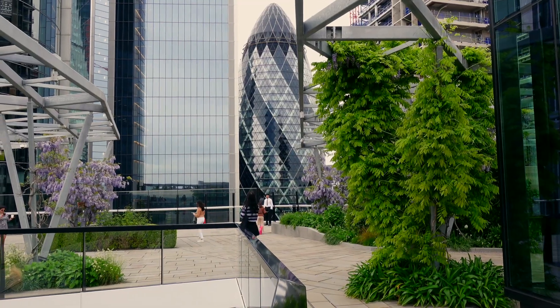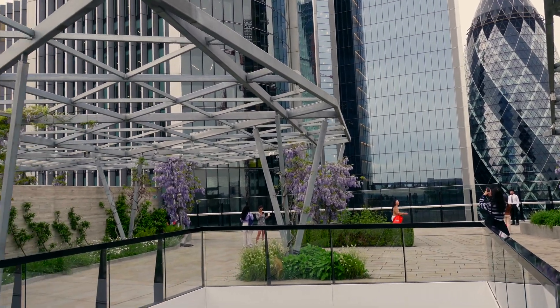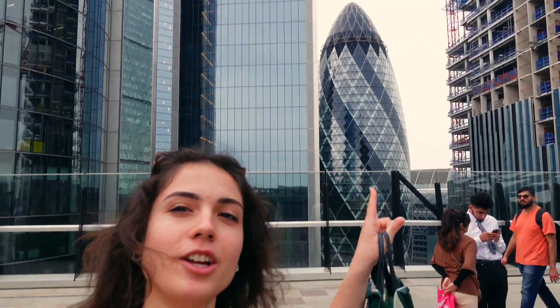We are in the Sky Garden at 120 and it's beautiful here. It's my first time here and you can see the Gherkin — I call it the bullet and the egg because it looks like one. So here you can see the Gherkin.